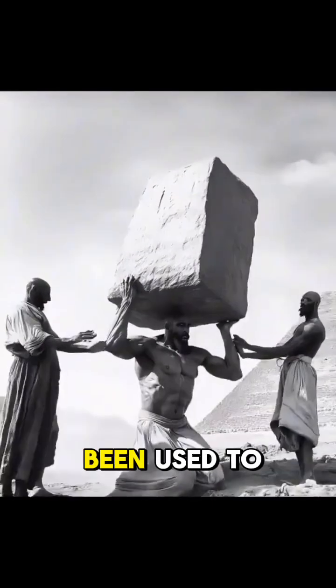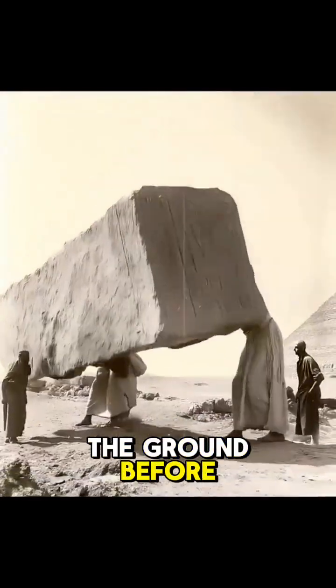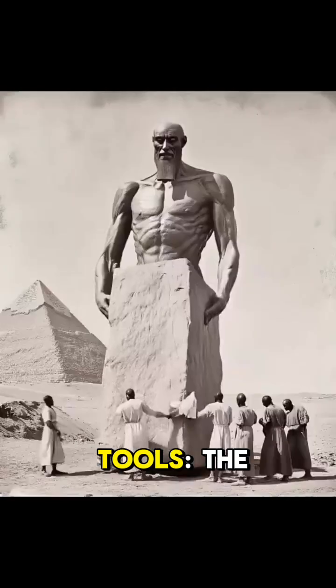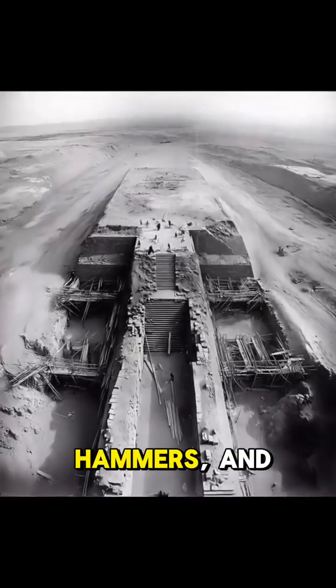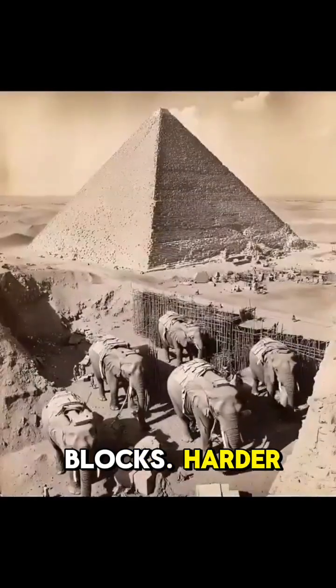Rollers. Wooden logs might have been used to roll the heavy stone blocks across the ground before they were raised. Copper chisels and tools: the Egyptians primarily used copper tools such as chisels, hammers, and saws to cut the softer limestone blocks.